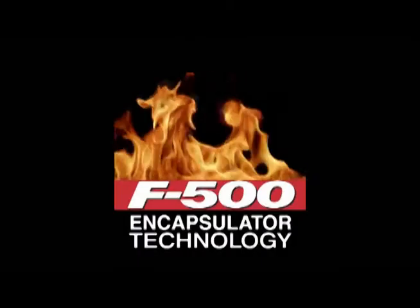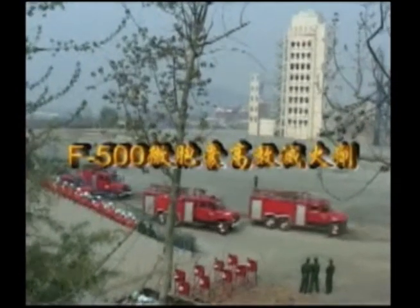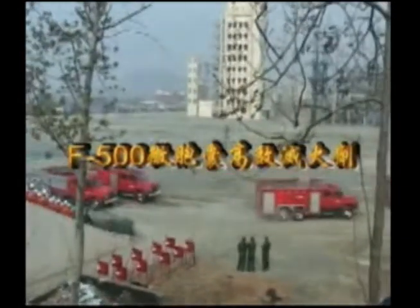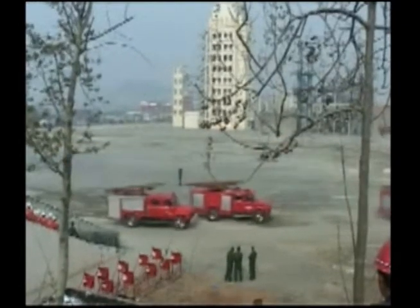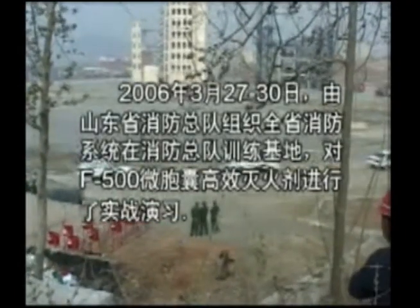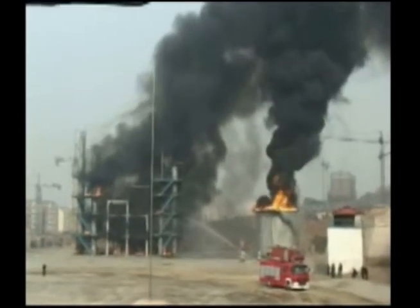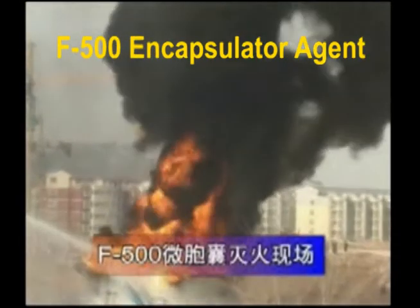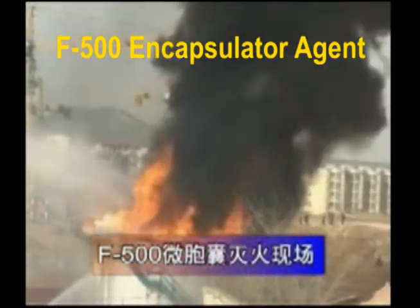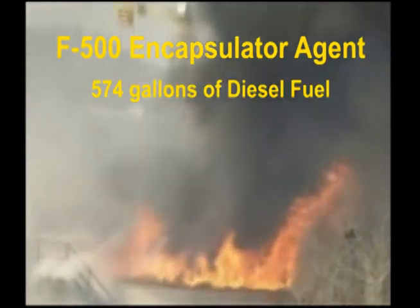Hazard Control Technologies presents F500 Encapsulator Technology. This tank fire demonstration in Shandong Province, China was set up to compare F500 Encapsulator Agent to AFFF foam on a full-scale diesel fuel fire. The tank was 65 feet high with 1,075 square feet of surface area. The diesel fuel was 3 feet 4 inches deep, totaling about 574 gallons.